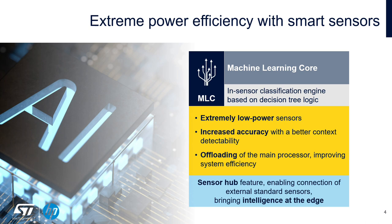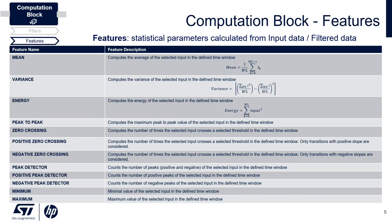Sensors also have a sensor hub functionality, where the advantage is you can bring in any additional sensor data to be processed through that decision tree or finite state machine inside the sensor. This is truly bringing intelligence to the edge. On this particular slide, I'm listing a few of the features available within the computational block of this smart sensor. To put any algorithm together, you would need some of these statistical features.